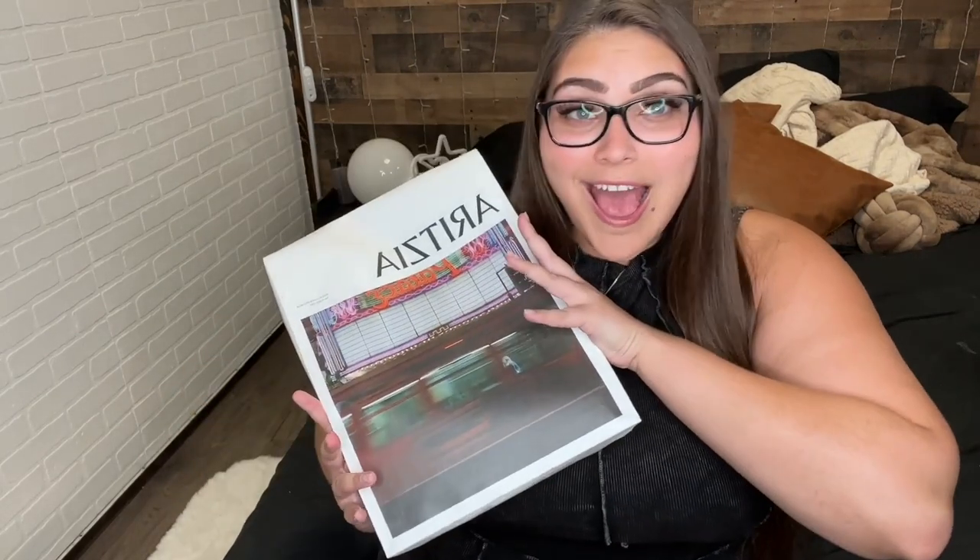Hey guys, it's your girl Sydney and I'm back with another video. I haven't posted on YouTube in a hot minute. The door is open so the dogs are in here — if they jump in the back of the video, I'm sorry, but also not sorry because bear, chip, and toasty are so cute. I bought something off Aritzia, and as you guys may or may not know, I am a plus size girl. I'm not skinny — I wear about a 3x or 4x and I'm about 310 pounds right now. I'm 5'9".